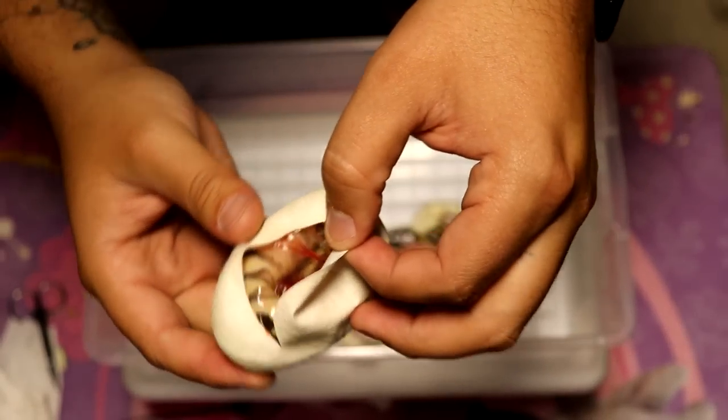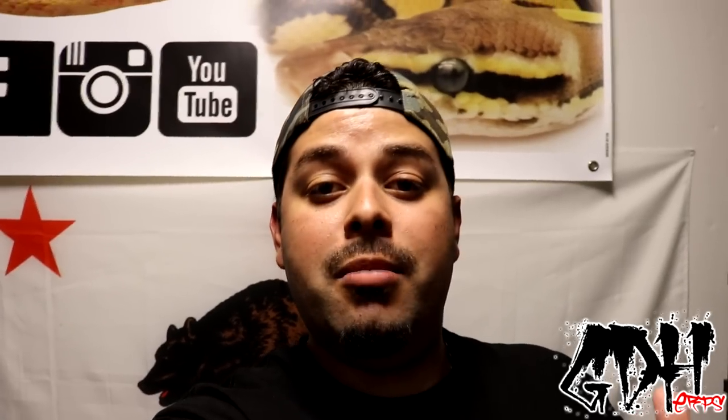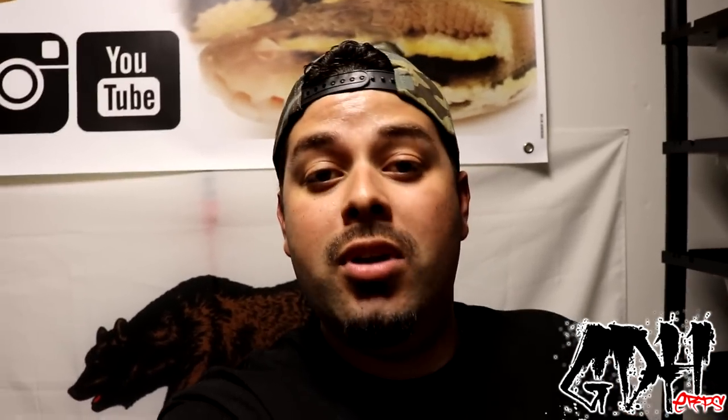What's up everybody, Anthony with Granddaddy Herps back again with another video. Super excited — if you saw the previous video, I absolutely smashed it in that clown clutch. At the very end I stated that clutch number two is any day now, and it looks like a day later I've already got one out of the three eggs that pipped, so we're going to go ahead and cut this clutch now.